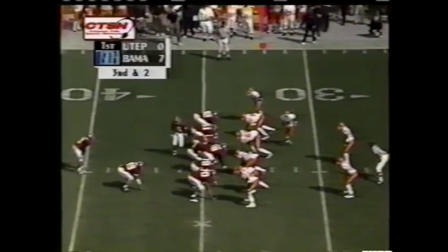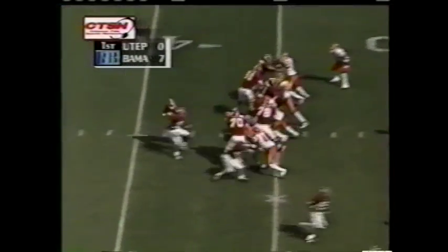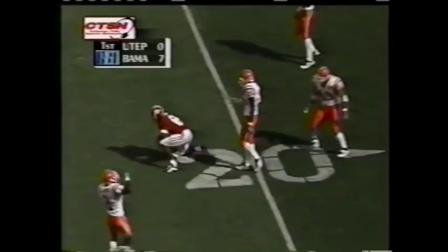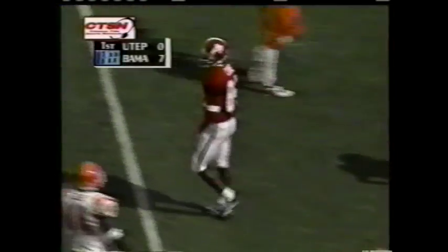As the Miners crowd the line on defense. Watts to throw again — unleashes. Caught by Triandos Luke, a nice diving catch.